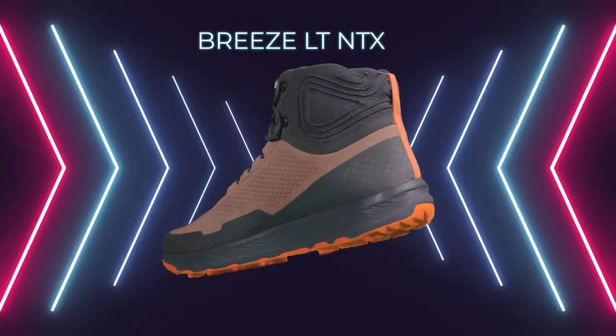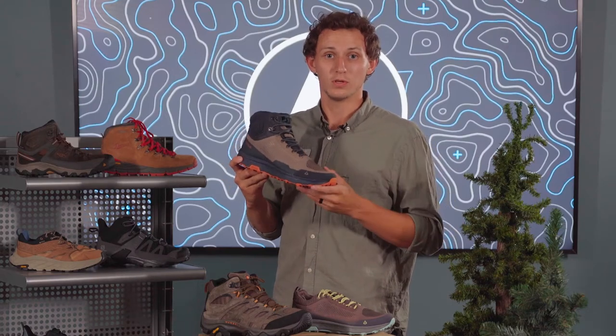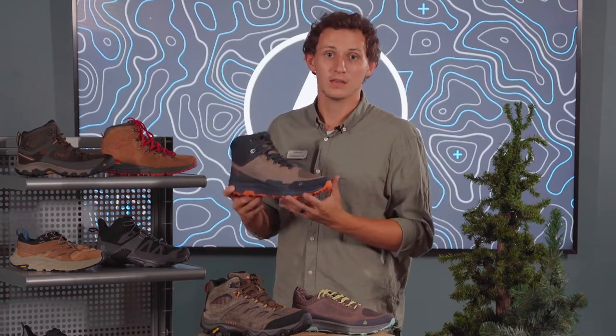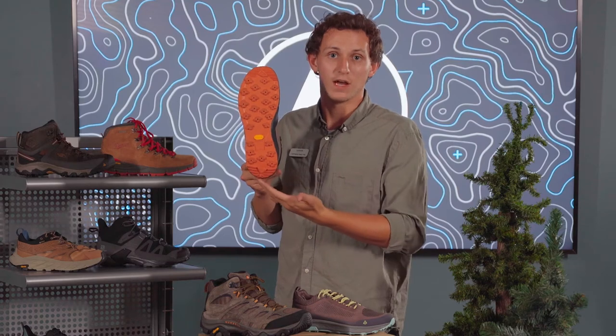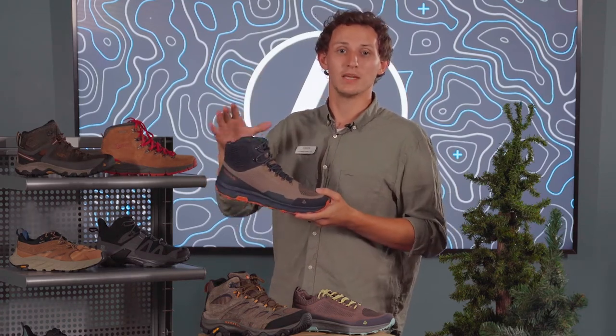This is the Vasque Breeze LT NXT. This is a great lightweight shoe that offers breathability, a rugged Vibram outsole, a comfortable insole, as well as a mid-top version that offers ankle stability.